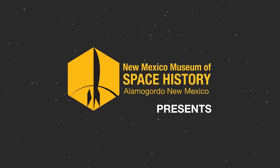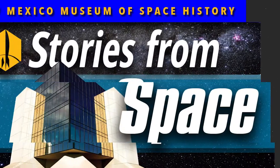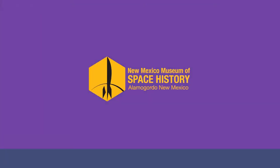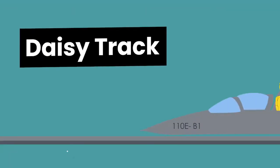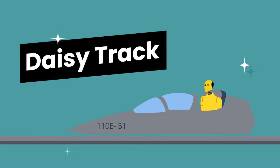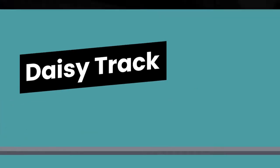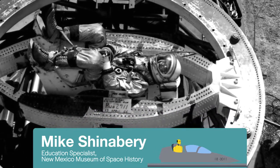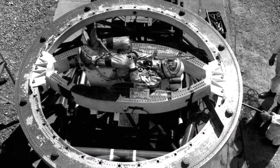Welcome to the New Mexico Museum of Space History. Our mission is to educate the people of New Mexico and our visitors from around the world in the history, science, and technology of space. In this segment, we look at the Daisy Track, a device that contributed significantly to man's drive to conquer space.